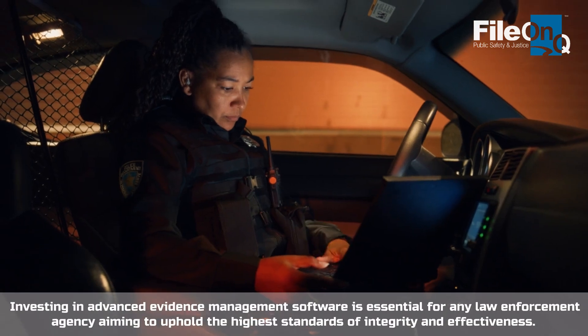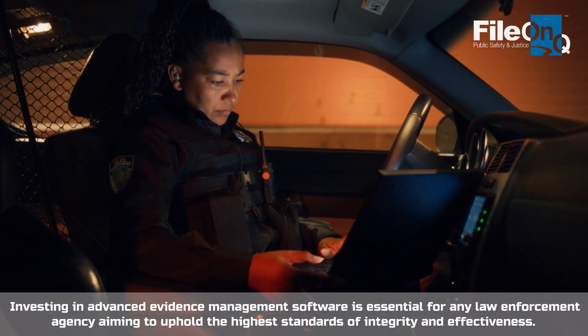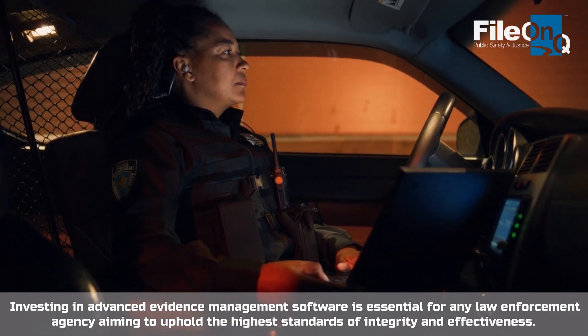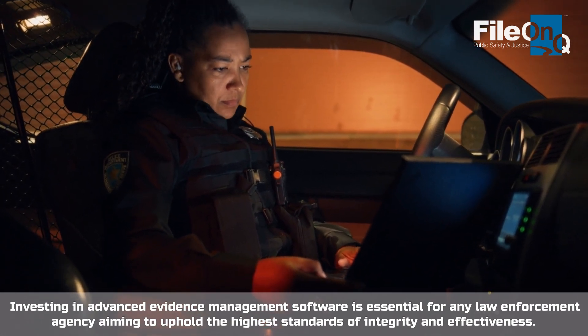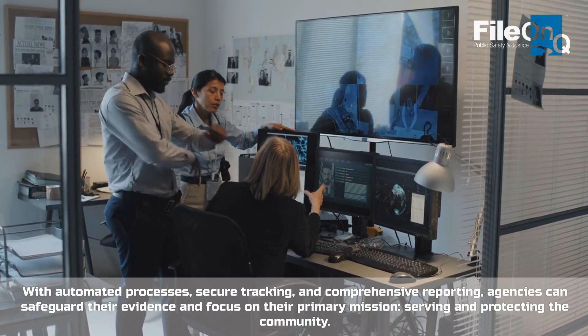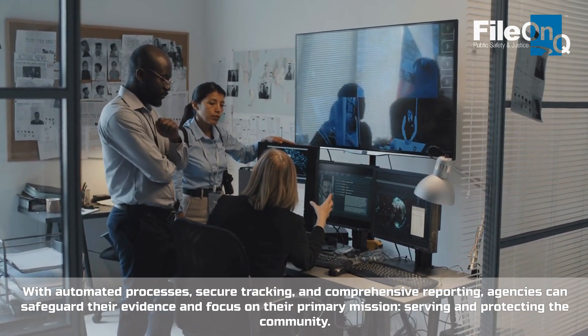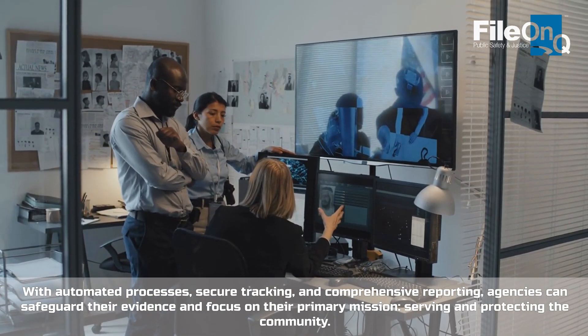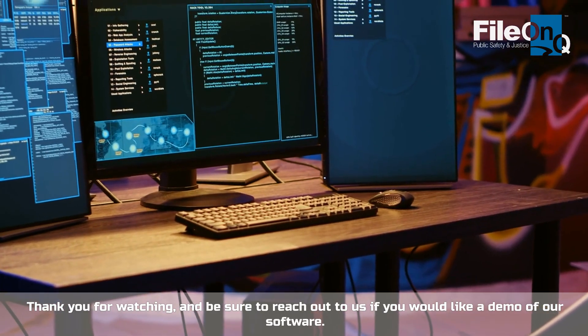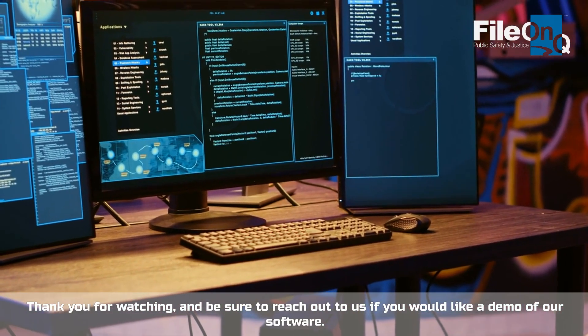Investing in advanced evidence management software is essential for any law enforcement agency aiming to uphold the highest standards of integrity and effectiveness. With automated processes, secure tracking, and comprehensive reporting, agencies can safeguard their evidence and focus on their primary mission: serving and protecting the community. Thank you for watching, and be sure to reach out to us if you would like a demo of our software.